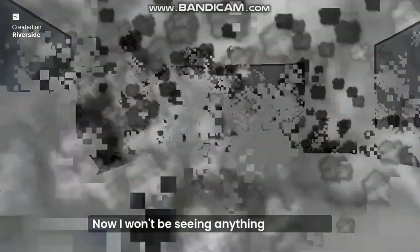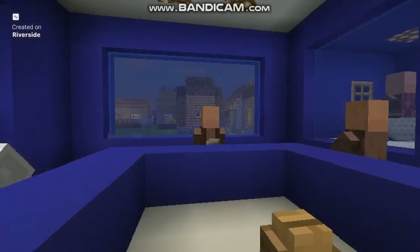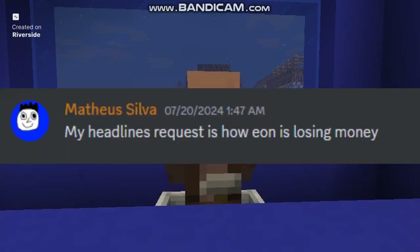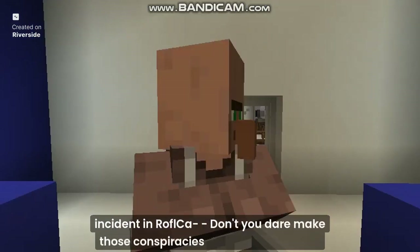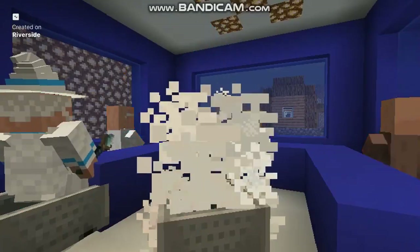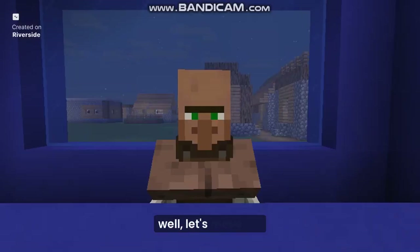What the hell is happening? Now I won't be seeing anything for a week. Anyway, let's move to Discord now. This one looks good: How Eon is losing money. Just a reminder, it's just a copycat version of Eon that caused the internet outage incident in Rofl Cup. Don't you dare make those conspiracies against us or I'll shut off your internet. Hey, you didn't have to hit all of us. Oops, sorry, my bad. Oh well, let's move on.